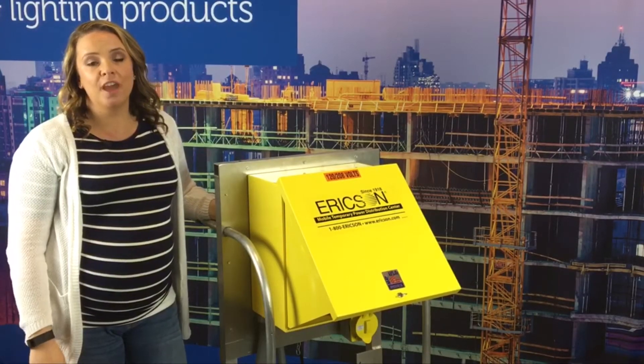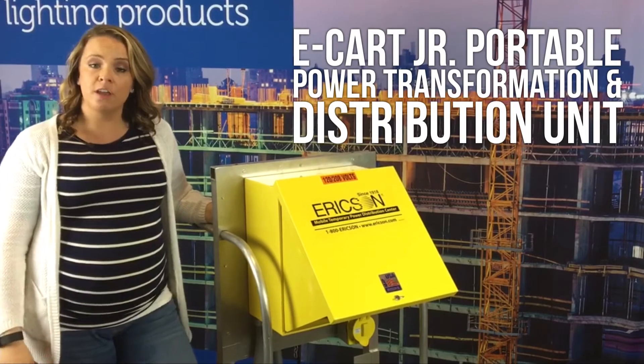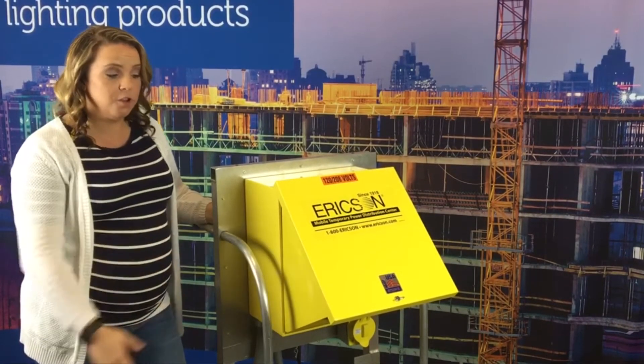Hi, I'm Marlo Miller. I'm here with Ericsson today. Today we are presenting our eCart Junior. It is a mobile power distribution unit. Let me tell you some features about this unit.